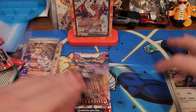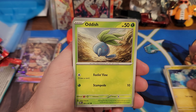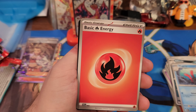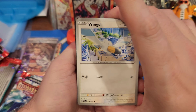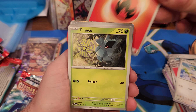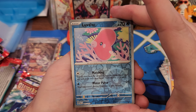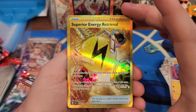There we go, back on track. Three packs left. Charmander, Fatini, Oddish, Bunny, and another Togekiss. Second to last pack - mojo time! Pie cone, Mankey, Love Disc - and a gold! We got a gold Superior Energy Revival - oh that's dope, we got a gold y'all!